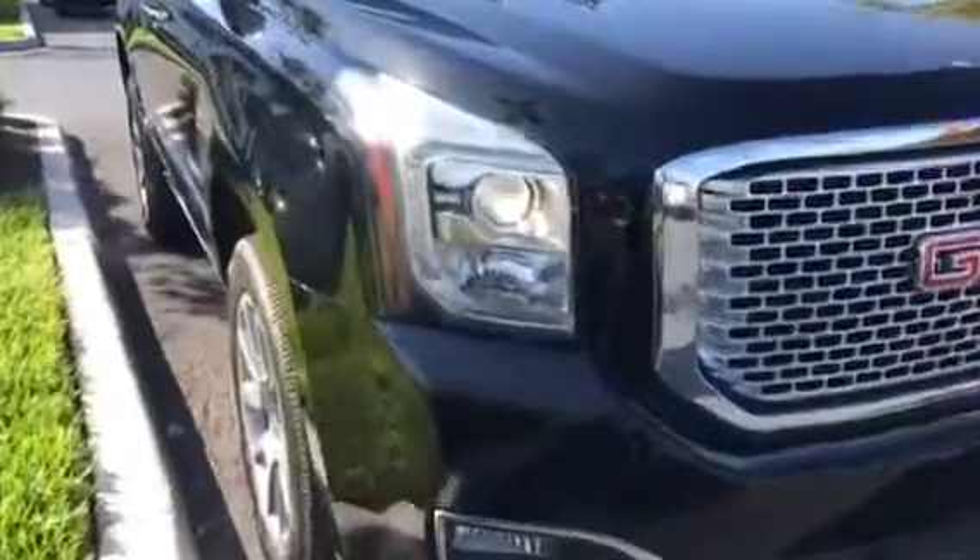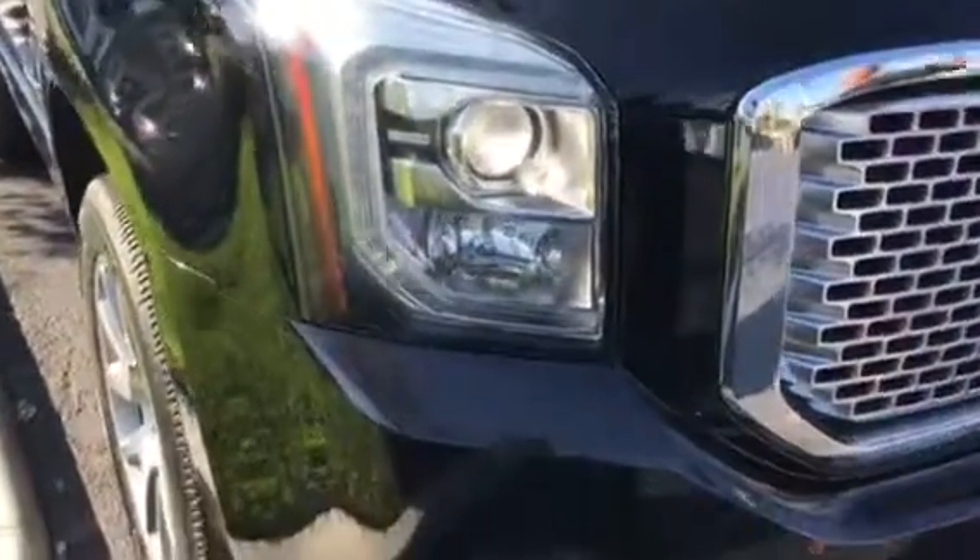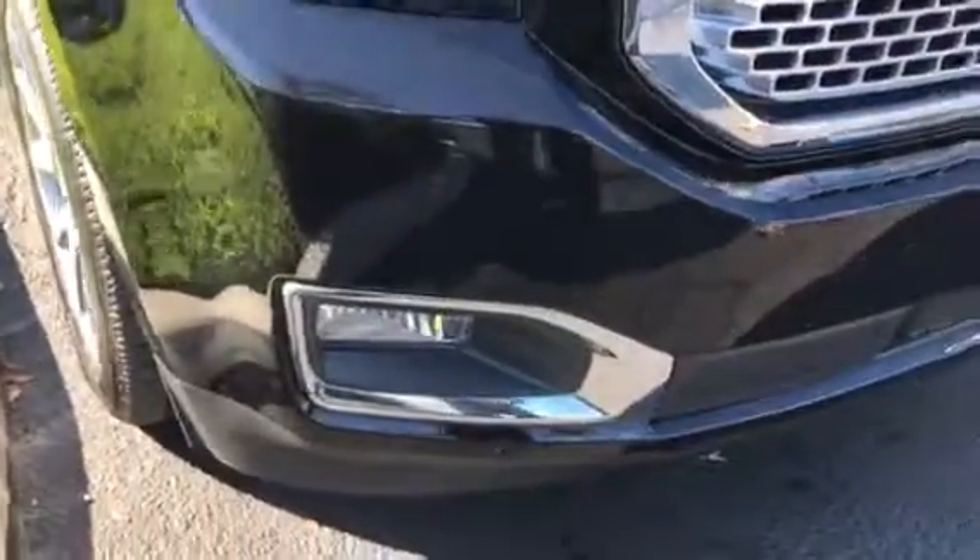Beautiful vehicle. I don't see any damage to the body that I can tell. Interior, exterior in great condition. Tires and wheels — great condition.